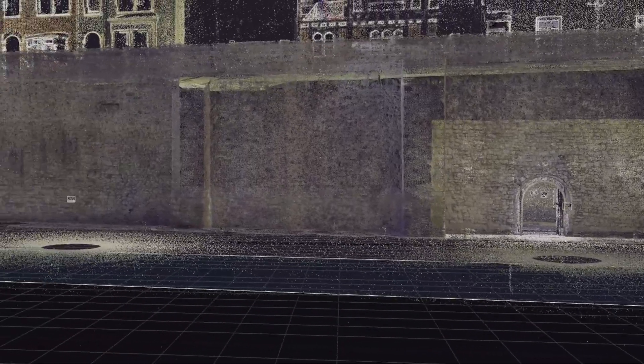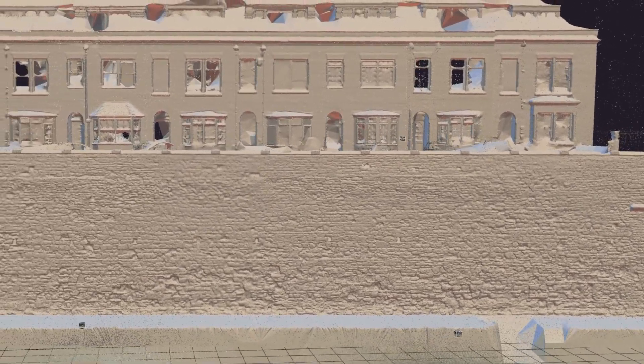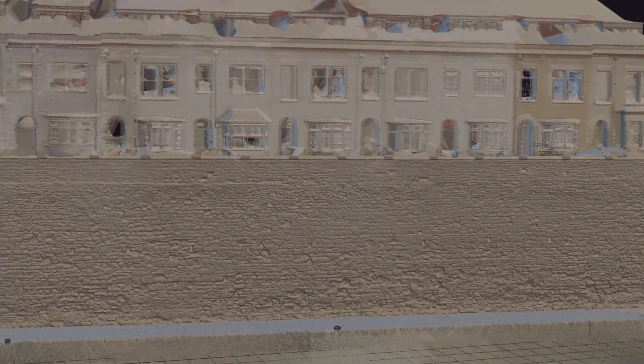The system also measures the laser illumination of each of these data points using high dynamic range imaging, providing even more detail. This point cloud data can then be converted into a 3D mesh model, which can be archived as an accurate record of the state of that building at the time of recording.